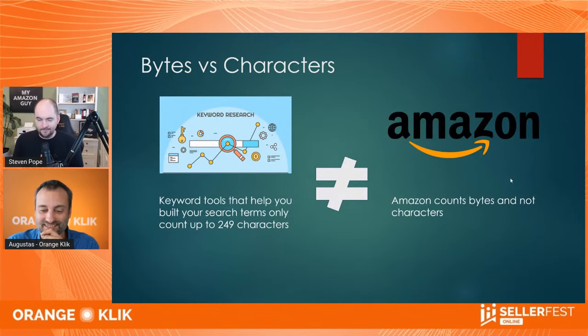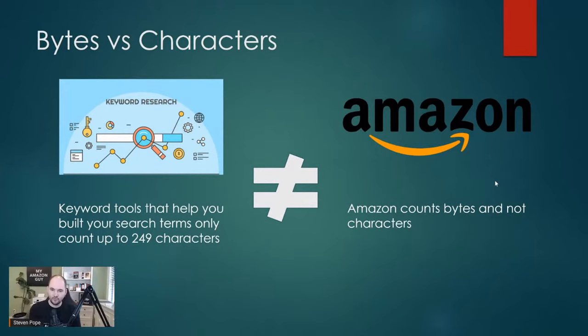So bytes versus characters. This is the biggest news of 2022 as it relates to search engine optimization. I was the first on the market to break this as a news topic, and here's why it matters. If you don't follow this procedure, you are leaving 20% of your SEO juice on the table. All the SEO tools were trying to tell you that the search term field was capped at 250 characters. However, it's actually bytes.